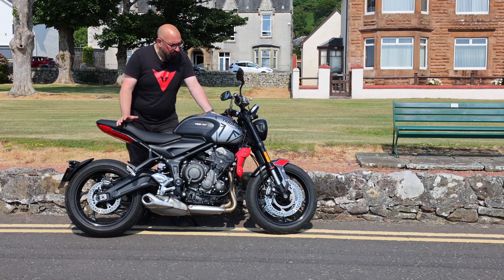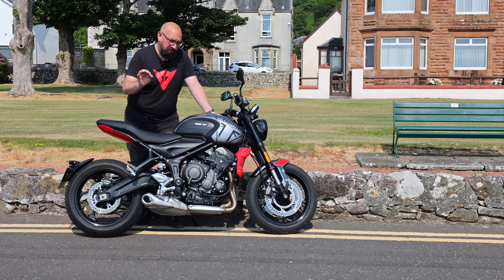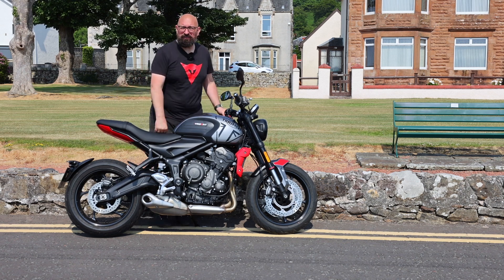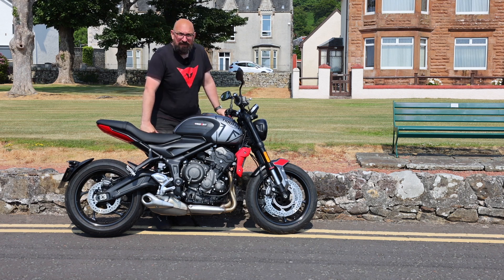It feels light - light to manoeuvre about, light to move in and out of a car parking space or in and out of the garage. 189kg is just bang on the money for a little bike like this. Triumph reckon this bike does 60 miles per gallon - tell me in the comments, are you getting 60 miles per gallon? I haven't calculated it, but I've been on this bike pretty much all day today and I've got maybe 2 bars left of fuel, so it's done really well.